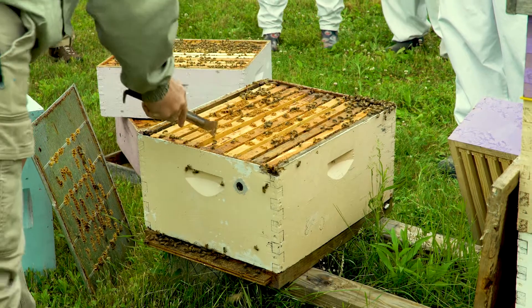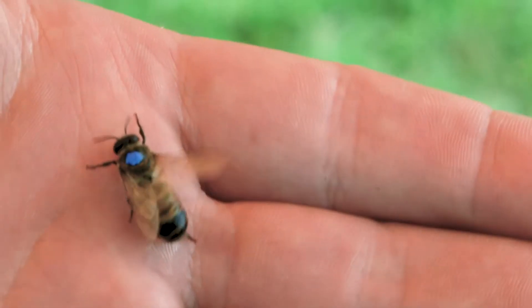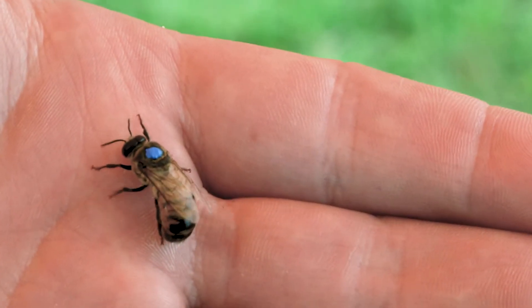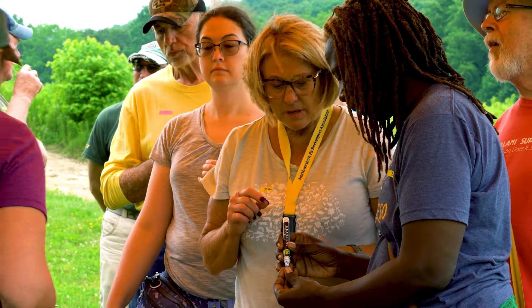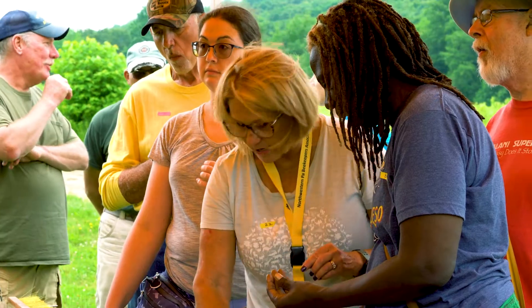Today we're looking at different management styles of beehives. We're using drones as practice for marking queens. The purpose for that is because drones have no stinger and you can pick them up barehanded and mark them like we mark our queens. So it's a good tool for beekeepers to know.